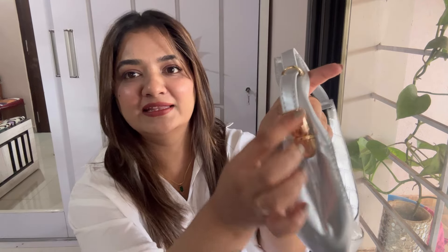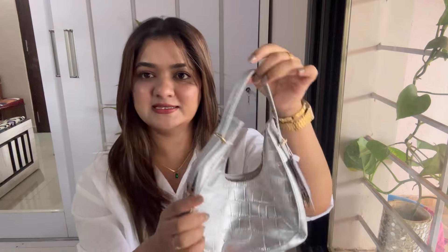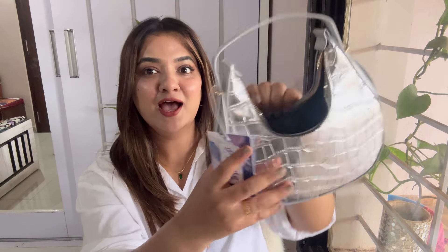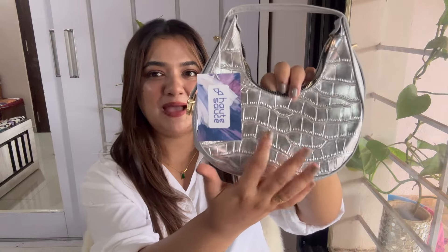You can open it and remove the sling to use it as a clutch, or keep the sling on and use it as a handbag. It has one compartment with a nice golden chain and a lot of space — your makeup, wallet, and a lot of things will fit inside. The quality is very good and this costed me 998 rupees. It's a pretty party kind of bag — with a plain outfit, this bag will make the whole look stand out. Everyone should have one silver or gold bag!